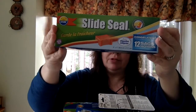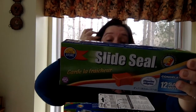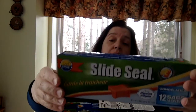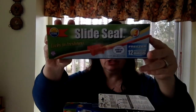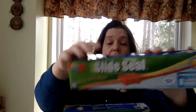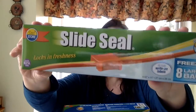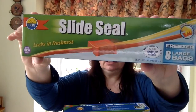We needed some freezer bags, so I got a few of those. I got two packages of 12 medium bags — those are 8 by 7 inches — and also two packages of the large size with 8 bags, which are about 10 and a half by 11 inches. We were out of those so I just picked them up.